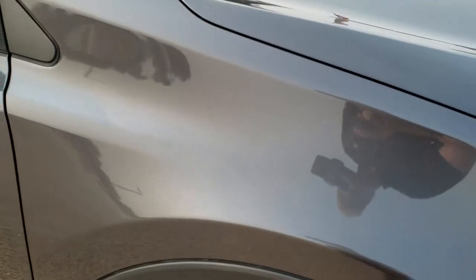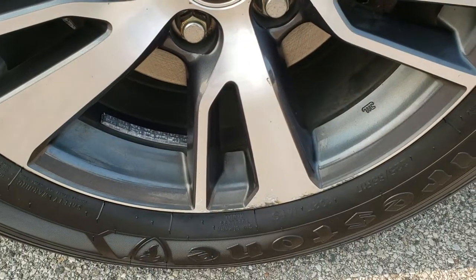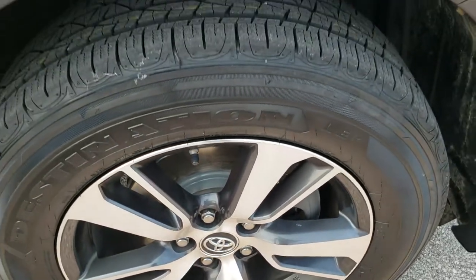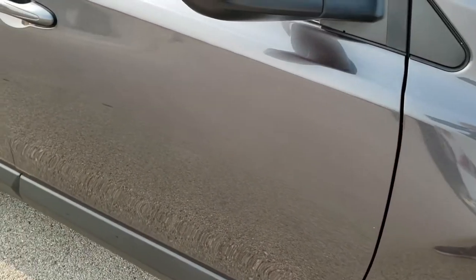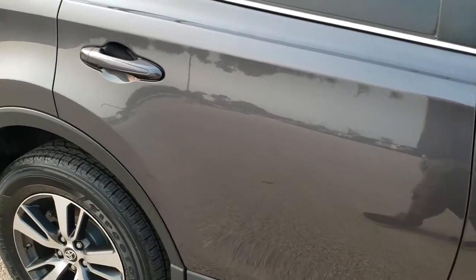The passenger side front fender is in nice condition. No dents or dings in the passenger side rim — one little scuff on the bottom there, but other than that really nice shape. As you go down the rest of this side of the vehicle, take note of how clean the body is, how reflective and mirror-like that paint is.